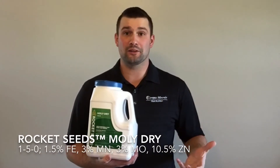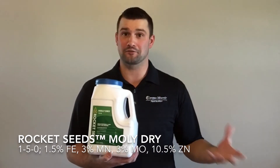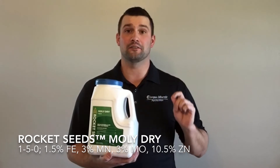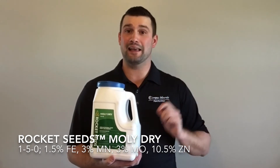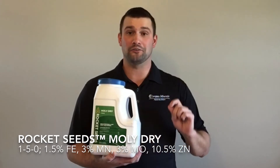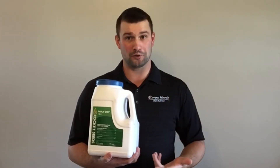The Rocket Seeds Molle Dry, much like the PMZ Dry, performs all of the mechanical functions of traditional seed lubricants. The difference is in the nutritional makeup. While you'll find nitrogen, phosphorus, zinc, and manganese in the Molle Dry, you'll also find iron and molybdenum. This product is designed for legumes, increasing chlorophyll production and nitrogen fixation early on in that plant's life.